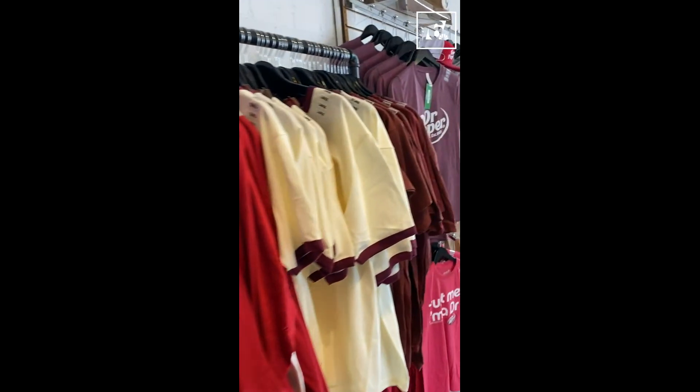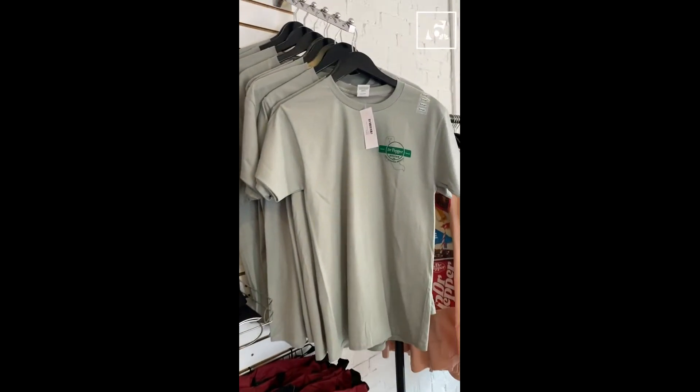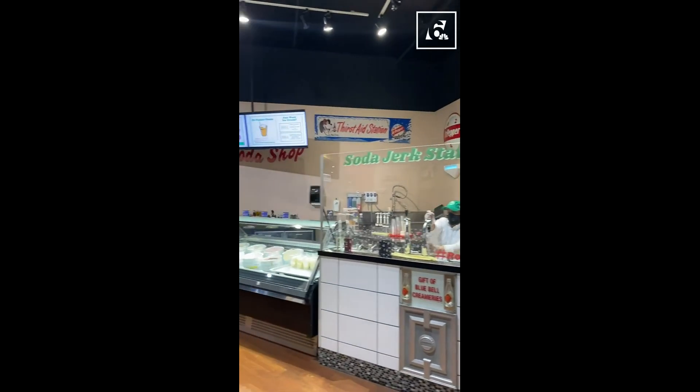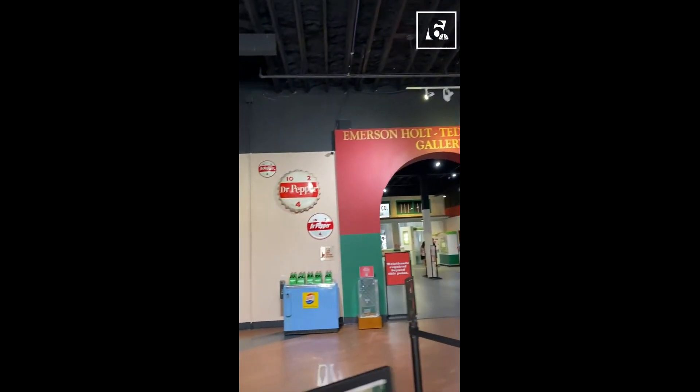And have no fear, there was a gift shop at the end of the museum — I know people were worried about that. Also, there was an awesome root beer float stand. I didn't get one but I wanted to. I'm watching my LBs.